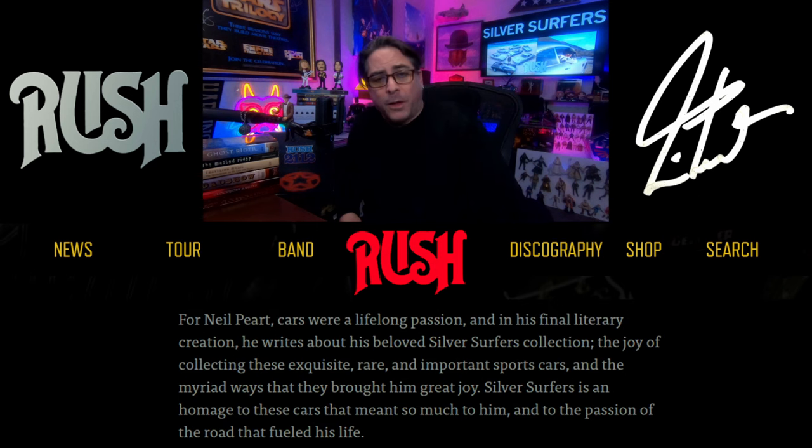For Neil Peart, cars were a lifelong passion, and in his final literary creation, he writes about his beloved Silver Surfers collection, the joy of collecting these exquisite, rare, and important sports cars, and the myriad of ways in which they brought him joy. Silver Surfers is an homage to the cars that meant so much to him, and to the passion of the road that fueled his life.